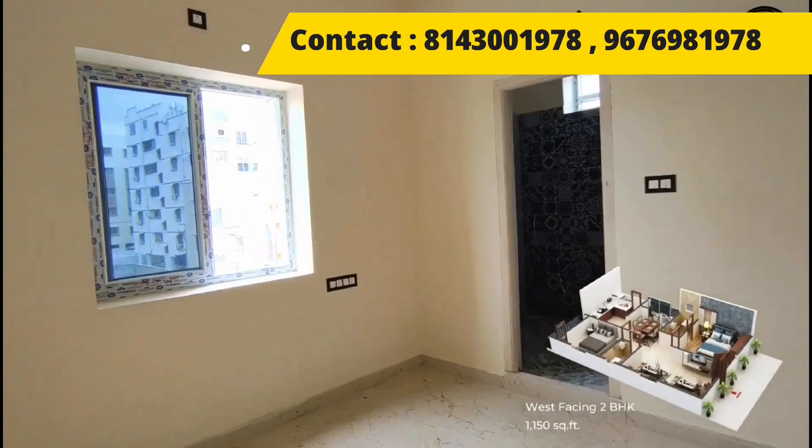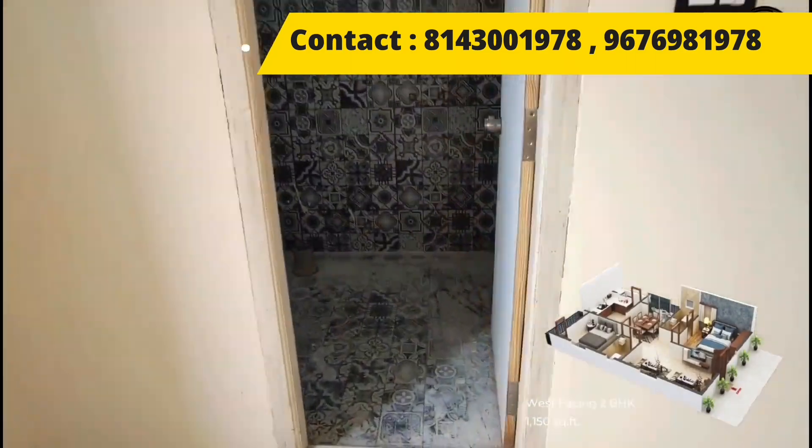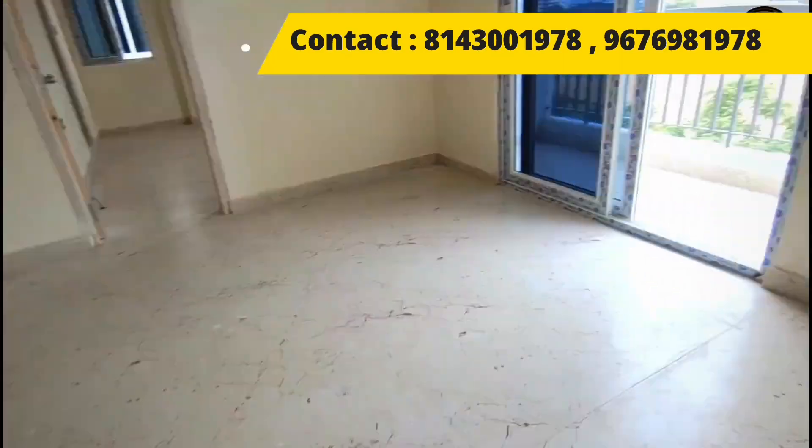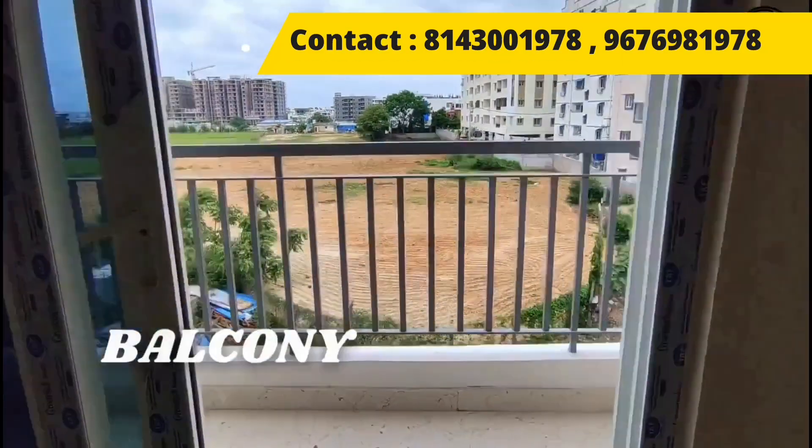International schools and colleges are located within walkable distance from the project. Shopping malls are also in close proximity, and top hospitals are just 2 km away.